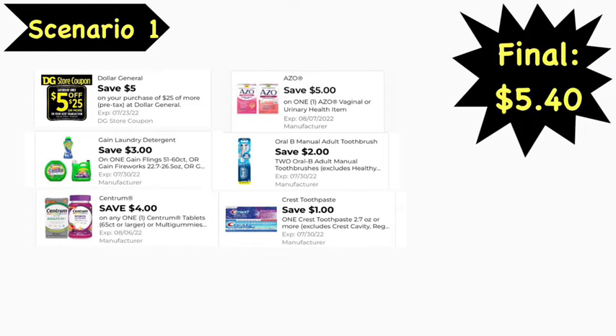Excuse the typo in that first slide, but here are the digital coupons you'll need: the $5 off $25 digital coupon, $3 Gain digital coupon, $4 Centrum digital coupon, $5 Azio digital coupon, $0.20 off two Oral-B digital coupon, and the $1 Crest digital coupon. Final cost is $5.40. Remember, there is a $1.25 Centrum vitamins digital coupon — do not clip that one. Make sure you're only clipping the $4 digital coupon, because if both are clipped, the $1.25 will apply first before the $4 coupon.